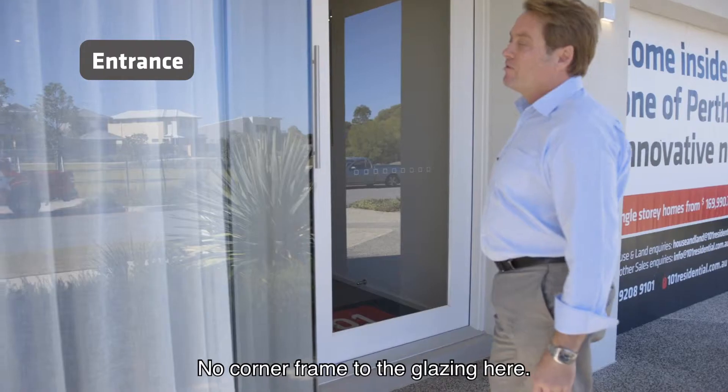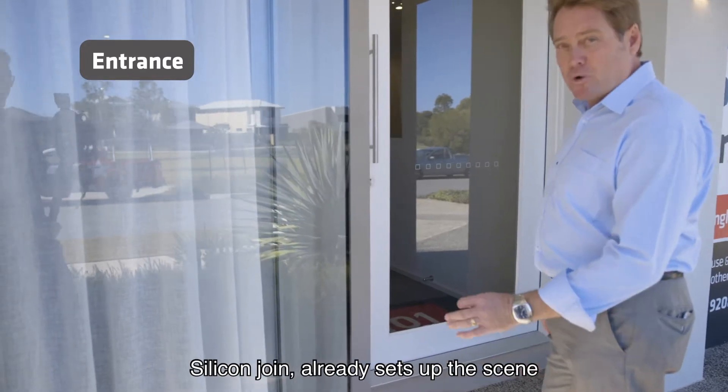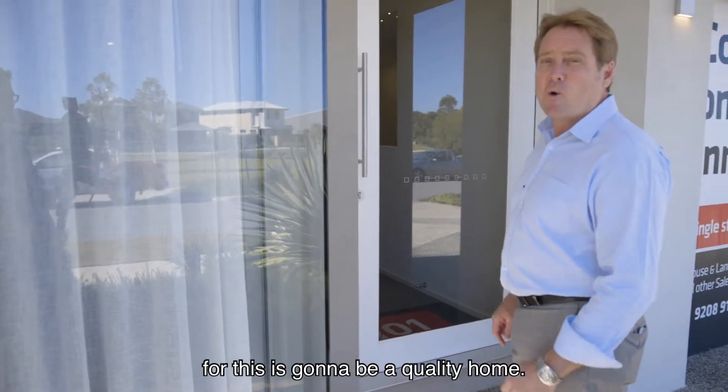Before we enter, look at this — no corner frame to the glazing here, silicone join. Already sets up the scene, but this is going to be a quality home.